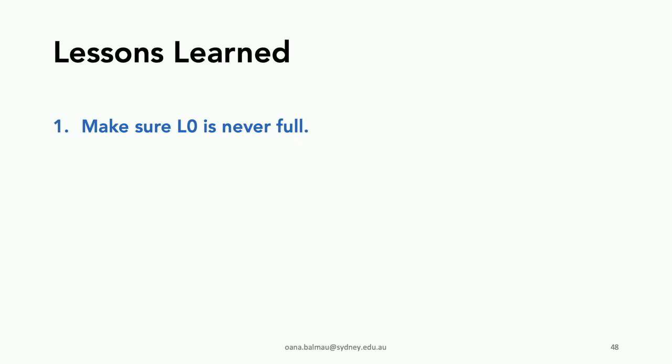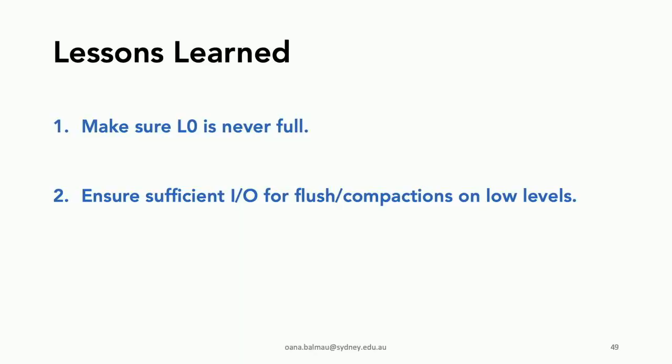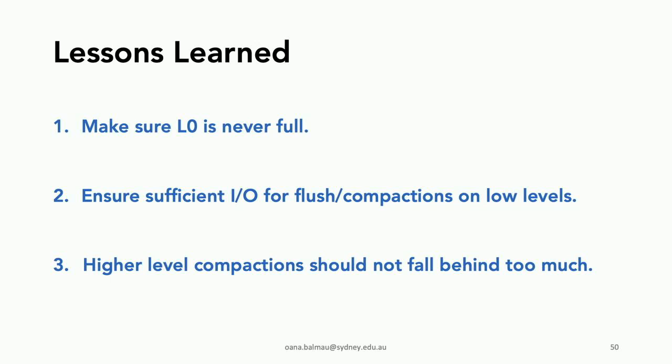This leads us to three lessons learned: first, ensure that level zero is never full so we can flush; second, ensure sufficient bandwidth for flushing and compactions on the low levels of the tree; third, make sure higher-level compactions don't fall behind too much so the strategy works in the long term.